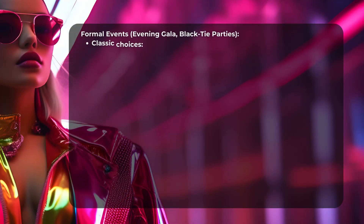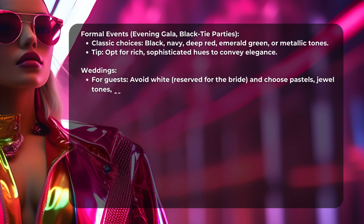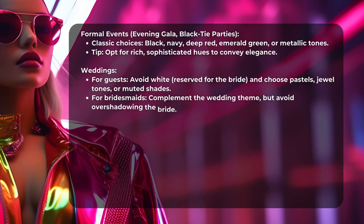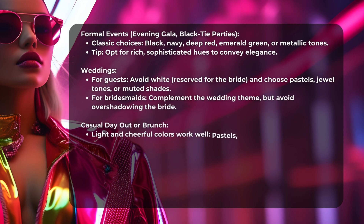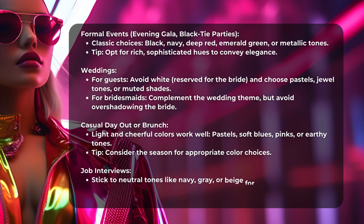Formal Events: Evening Gala and Black Tie Parties. Classic choices include Black, Navy, Deep Red, Emerald Green, or Metallic Tones. Tip: Opt for rich, sophisticated hues to convey elegance.